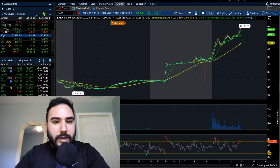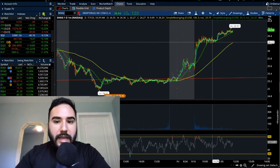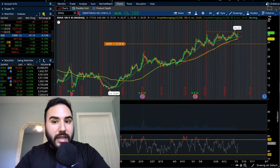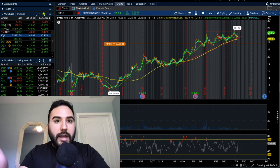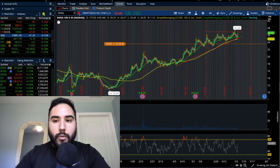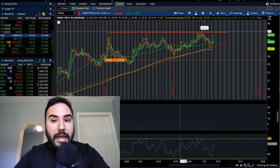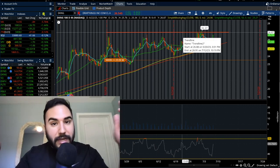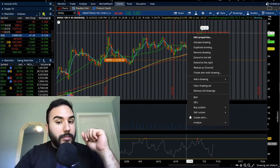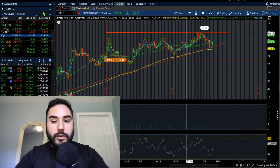DraftKings is also up big today — up over 5.2% on the day. I actually made a video or talked about DraftKings yesterday, and now it's making a move toward the top of an ascending triangle. If that breaks, DraftKings could be off to the races. It's currently at $26.50, approaching $27. I'm going to set my alert there and we'll see where it goes.